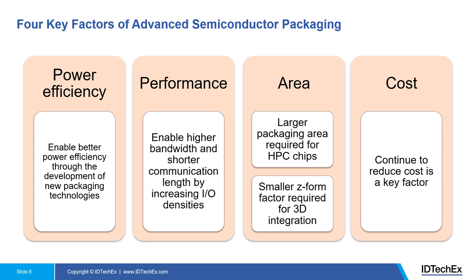In terms of area, for high performance computing chips we see a trend toward larger packaging areas being requested. In a form of 3D integration, you want to keep the Z-axis as small as possible. And cost has always been a key factor — continuing to reduce cost is critical, no matter how advanced the semiconductor packaging technology is.